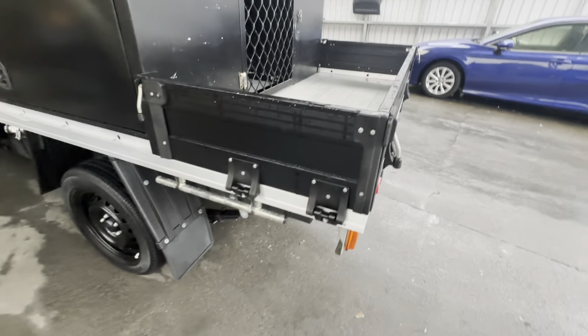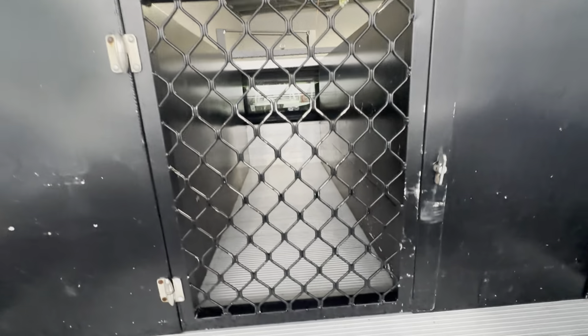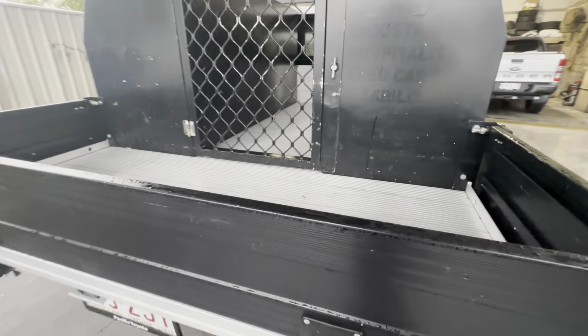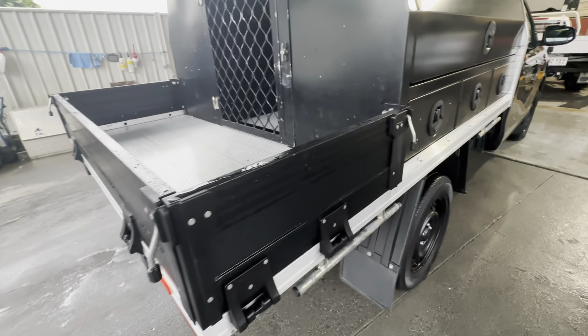Around the back end, still got a little bit of the drop-side tray setup — that extra storage space — and even that little lock-up section in there as well with the latch just there. Got all the drop sides nice and straight, haven't been knocked up.